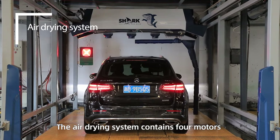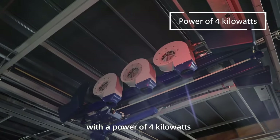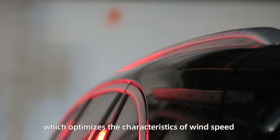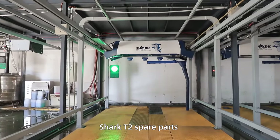The air drying system contains four motors with the power of four kilowatts each. The airflow is controlled through four cylindrical air outlets, which optimizes wind speed and effectively blows water off the surface of the car.